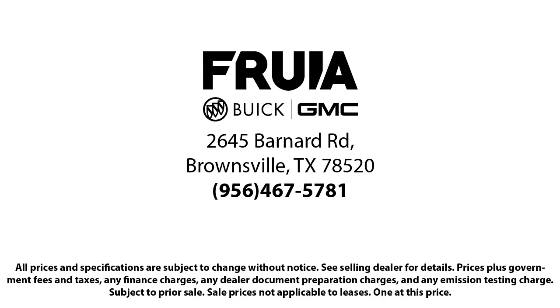Our reviews on Google, Facebook, Carfax, and others say it all. So come see us today — you'll be glad you did.